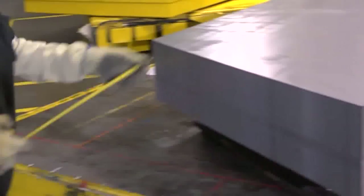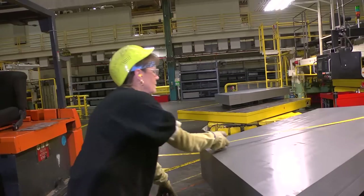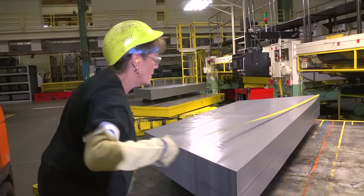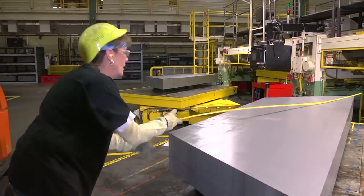Every team member at TMMK is an inspector. While doing their jobs, they inspect the product to make sure that no defects are passed on to their customer. At Toyota, the customer is not only the person who buys the finished vehicle, but also the next team member in the production process.